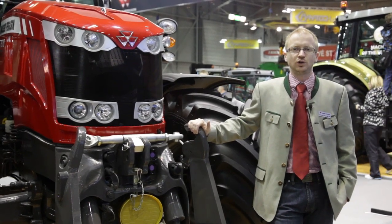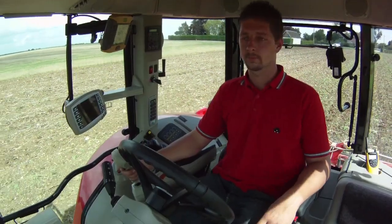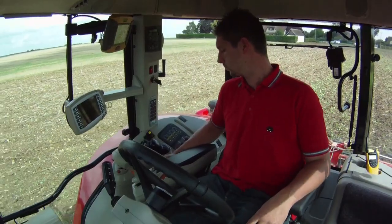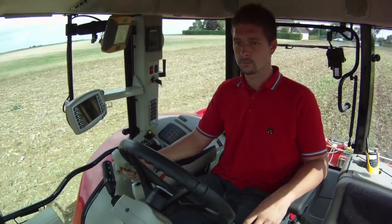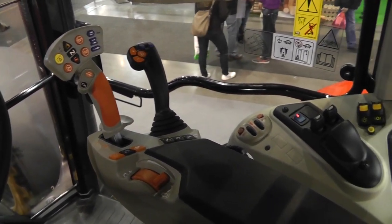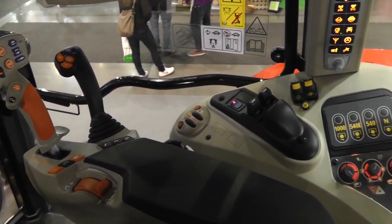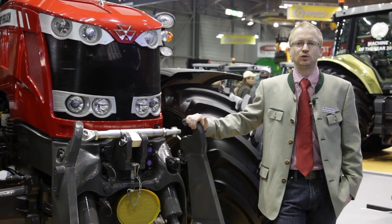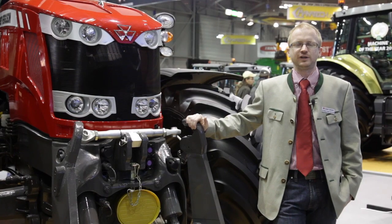Auch die Kabine ist komplett neu überarbeitet. Sie haben jetzt eine bessere Rundumsicht und mehr Platz. Sie haben verschiedene Möglichkeiten der Bedienoptionen, angefangen von der Basisausstattung bis hin zum Multifunktions-Joystick. Es ist ein sehr komfortabler Arbeitsplatz mit geringem Geräuschpegel, übersichtlich angeordneten Bedienelementen und einer Kabinenfederung, die Unebenheiten auf der Straße und am Feld ausgleicht.